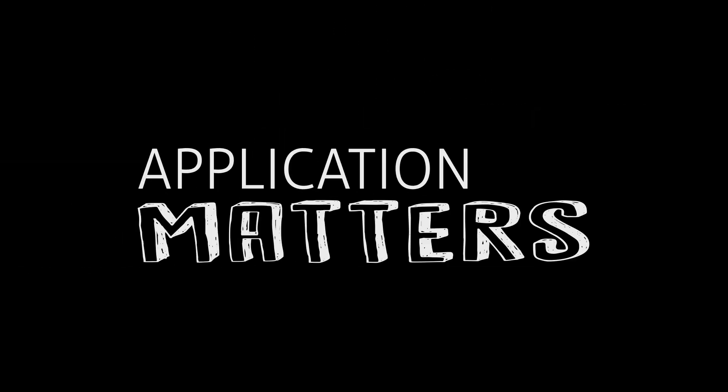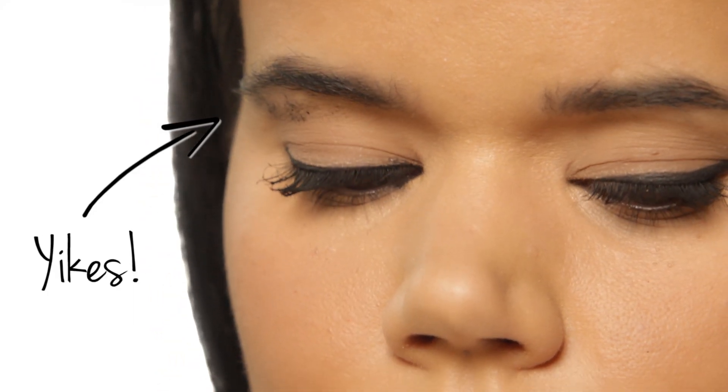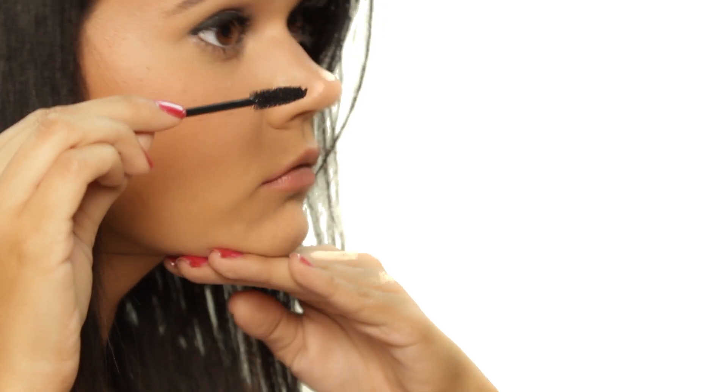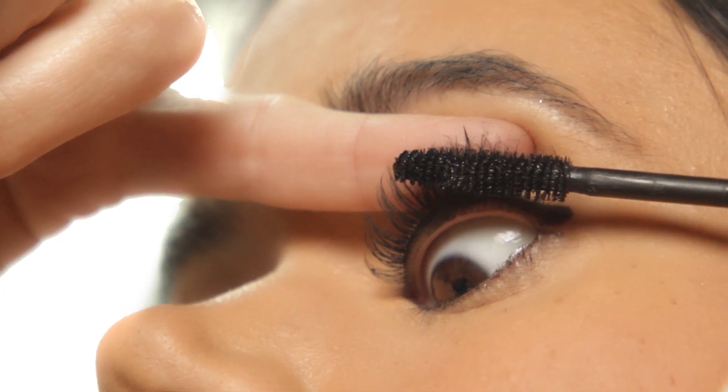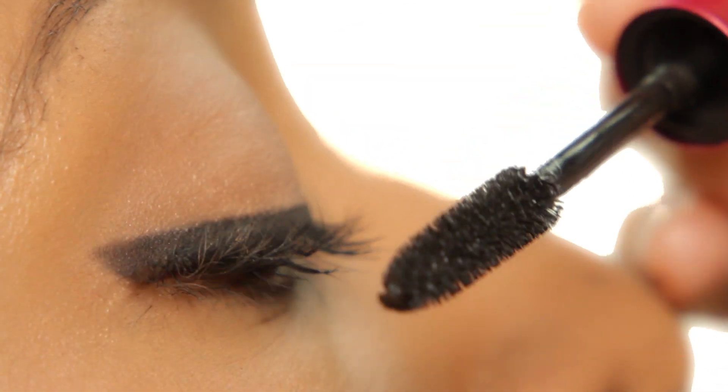Two: application matters. Most of us open our mouths and don't roll the mascara wand from the base. But don't do that — that's exactly how you get mascara all over your lid and weigh your lashes down. It looks funny. So try this: lift your chin and look down in the mirror, then start at the base.